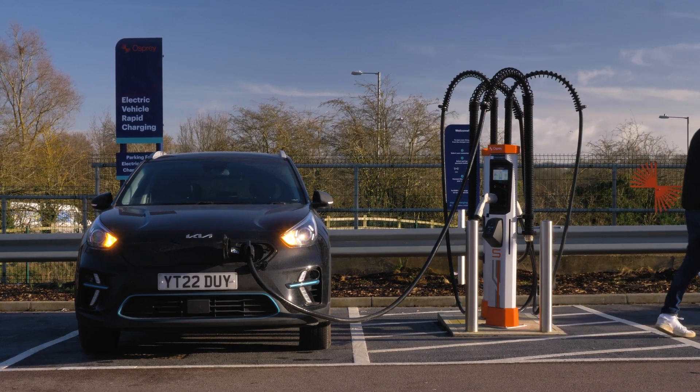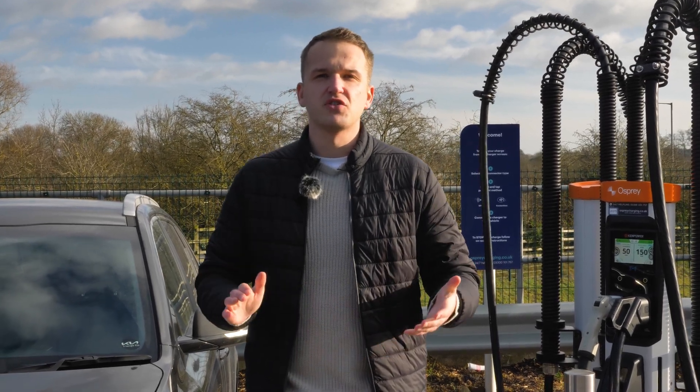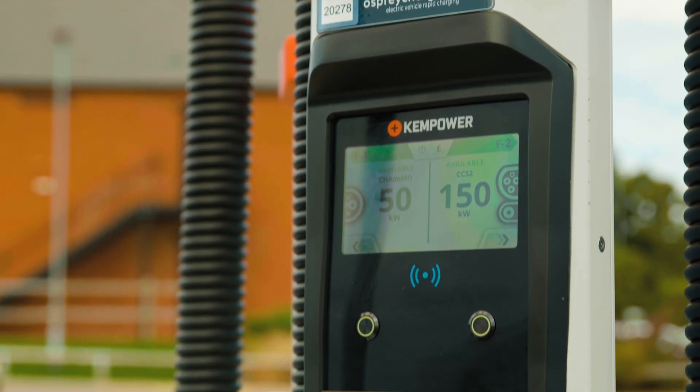There are four different speeds for electric vehicle chargers: either slow, fast, rapid, or ultra-rapid. These different groups represent the speeds that electric vehicles charge at, and they're measured in kilowatts.